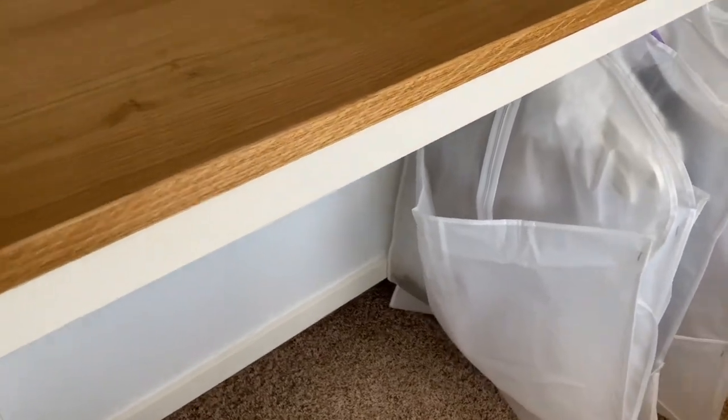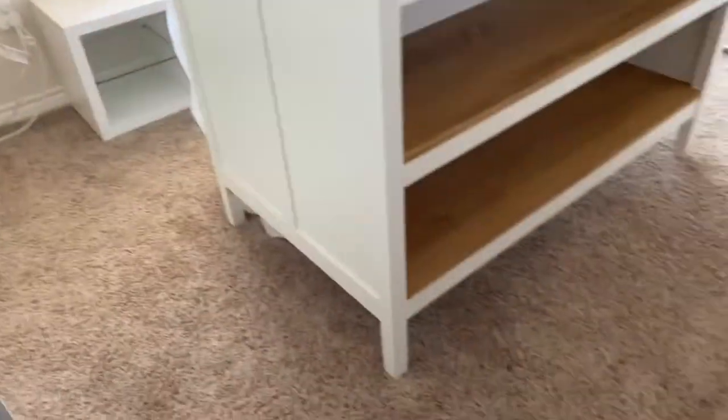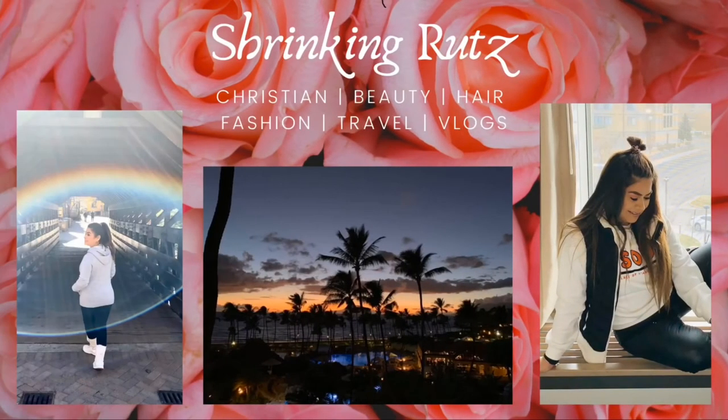Let me go ahead and finish bringing my sweaters in and get everything a little more organized so you guys can see how I want to use this space. I like it — I think it's going to work out just fine.